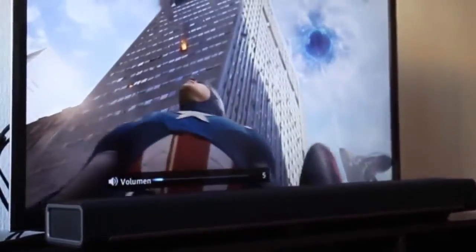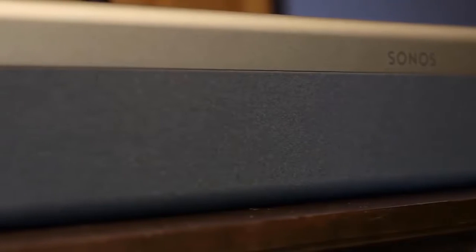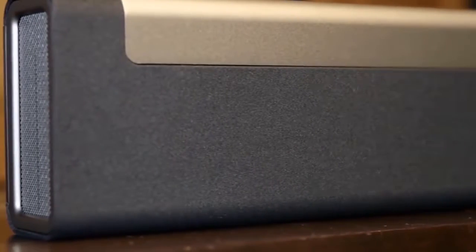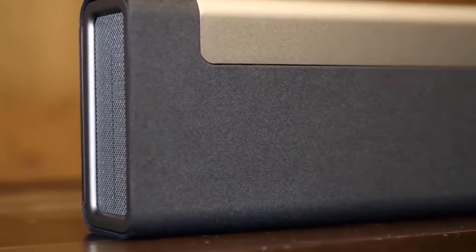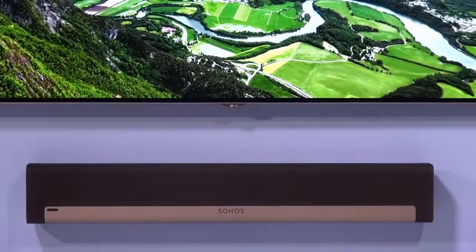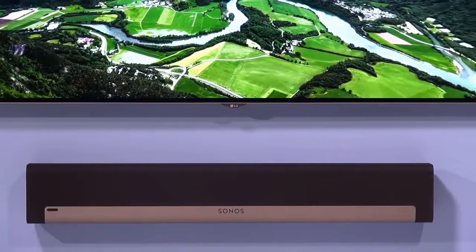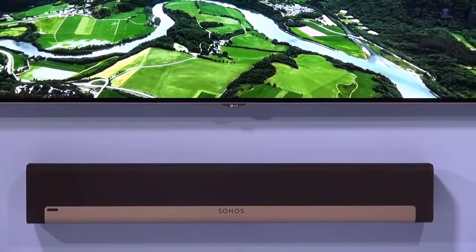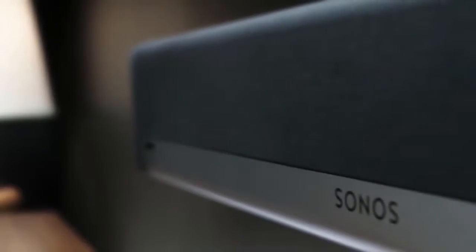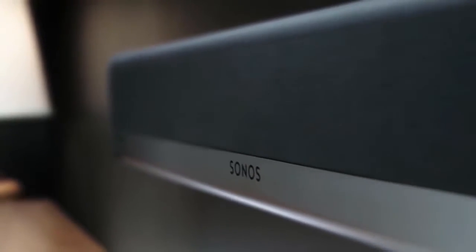Although the Playbar is splendid on its own, the manufacturer recommends buying two Play 1 speakers and one subwoofer to go along with it. That kind of setup should give you a true 5.1 channel surround sound experience, although it would cost about $1,700 in total. On its own, the Playbar costs about $900 on the official site, but you can get it for $600 if you know where to look.